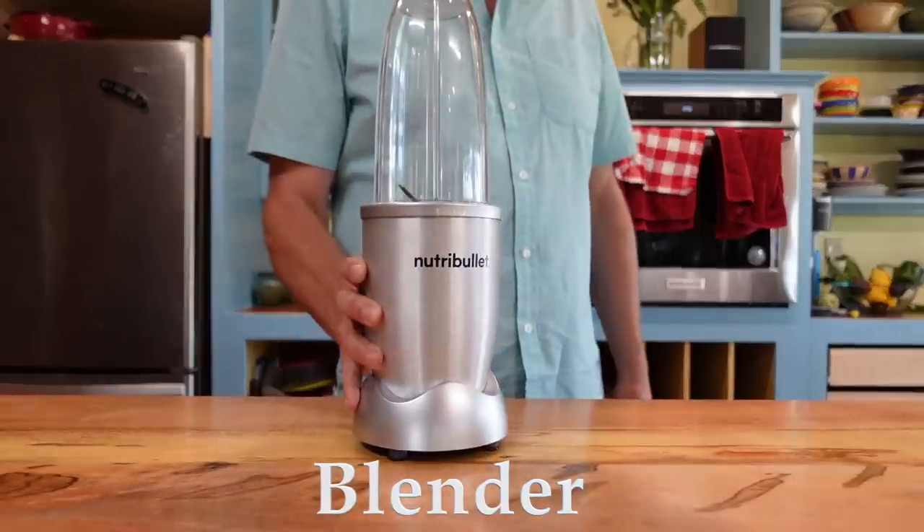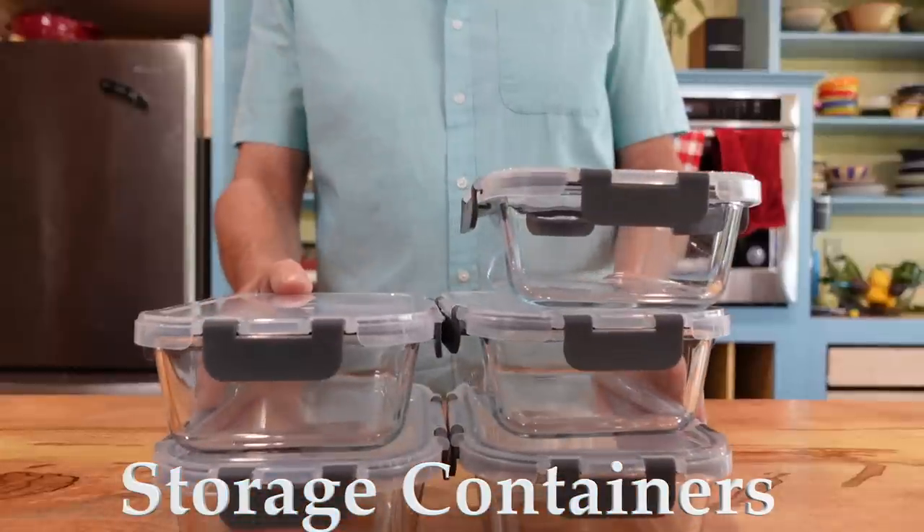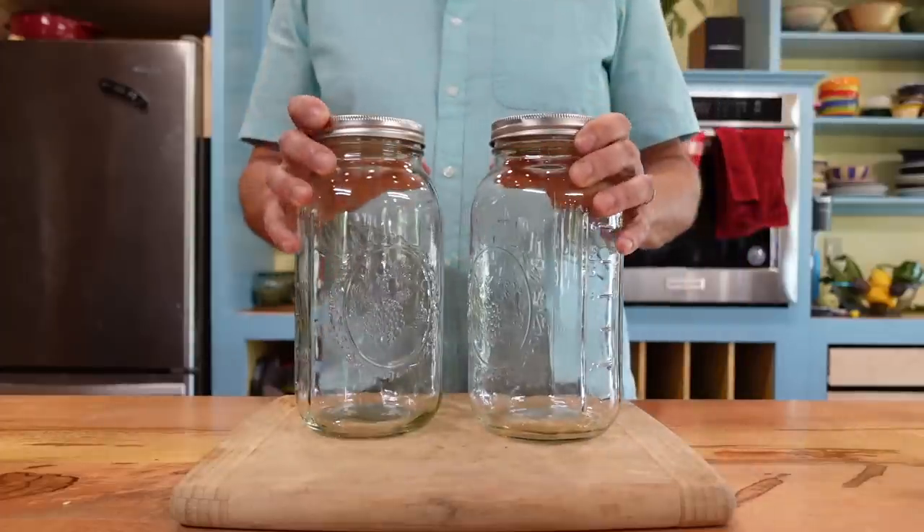If you want to see a full video on all the kitchen tools I use and how I save money using them, make a comment below. A blender is another crucial tool if you're trying to process and preserve a lot of food — good options include the Nutribullet and Vitamix, and you can often get these at thrift stores or tag sales. Finally, what you store the food in matters: good Tupperware and mason jars will both save you money in the long run over things like Ziploc bags.